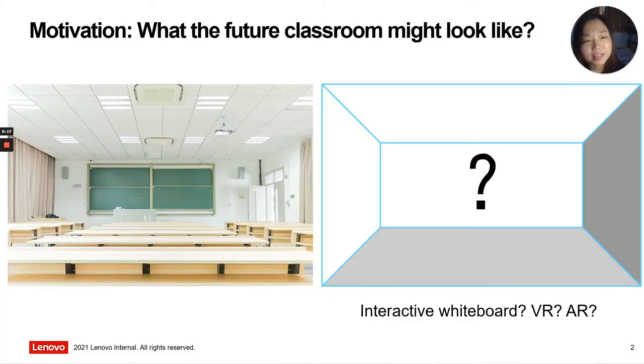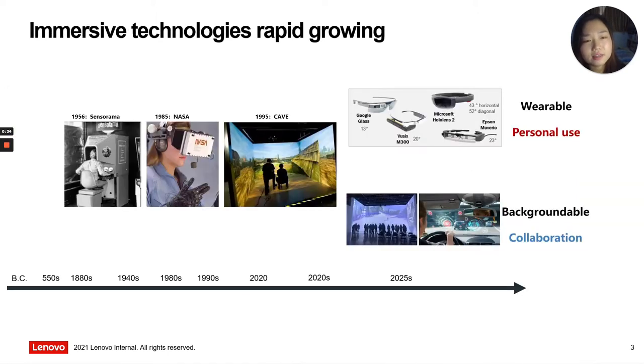We all know that education needs to adopt more emerging technologies in order to prepare every learner for efficient learning in a rapidly changing world. To imagine what the future classroom may look like is the most important motivation of this work. With rapidly growing and diverse applications, emerging display and interaction technology can attract increasing attention and has been continuously verified in education.